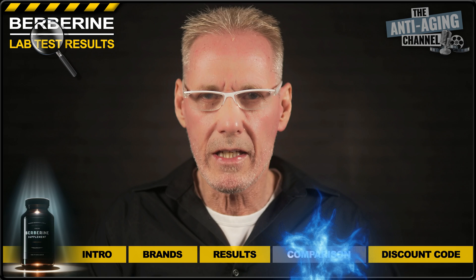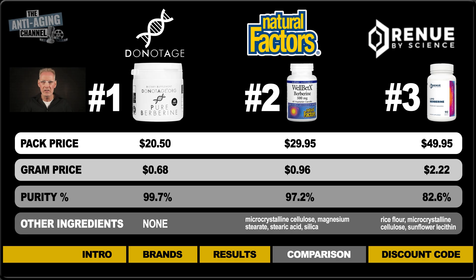Here's a quick recap of the results in graphic format, comparing the purity, price per gram, and listing any other ingredients present in the capsules. Those other ingredients do not affect the purity results in any way — the purity results refer only to the Berberine present in the product. As we can see, both the Do Not Age and Natural Factors products are of excellent quality, with the Do Not Age product taking a slight lead in terms of both purity and price. The Berberine product from Renewed by Science, however, was somewhat disappointing, both in terms of purity and pricing.